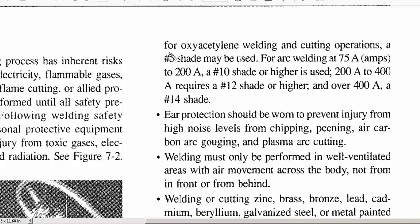Going back to those ANSI filter shade levels, there are numeric quantifications for certain operations. Arc welding at 75 to 200 amps requires a number 10 shade; higher than that requires a number 12 shade; and over 400 amps requires a number 14 shade. So the shade level depends on how powerful the process is.